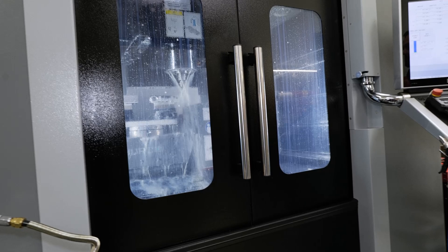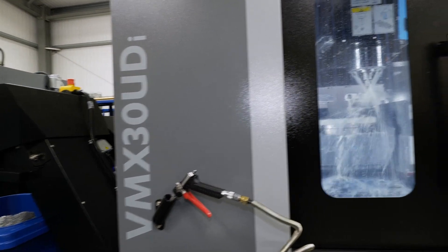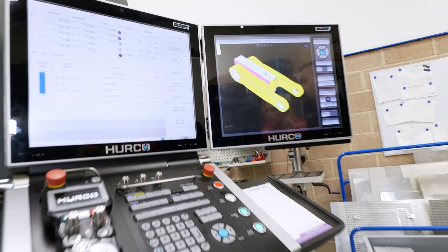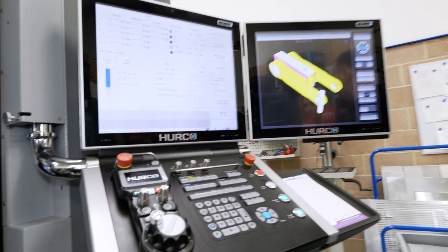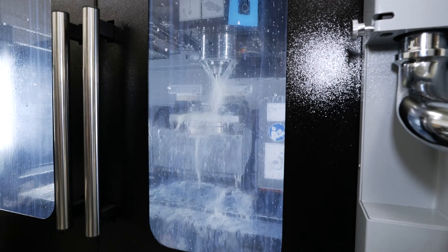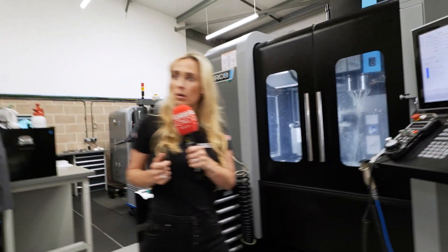So you went for this one — the VMX30UDI. Why did you need five axes? And it's full simultaneous, isn't it? It is a full simultaneous machine. We needed five axes purely because our customer parts are getting more and more advanced, and that gives us the edge of making them quicker and more accurate. We're getting better finishes because this is a direct drive spindle machine with a 15,000 RPM spindle.